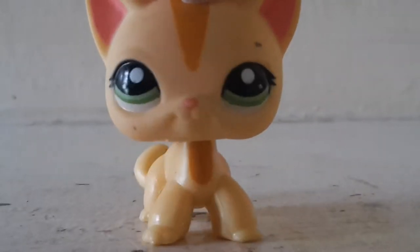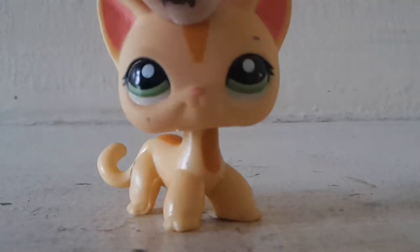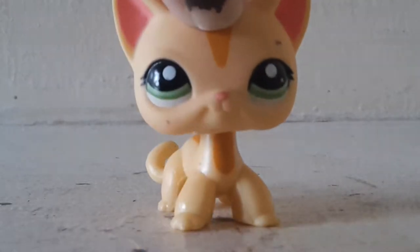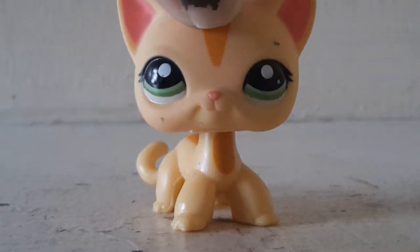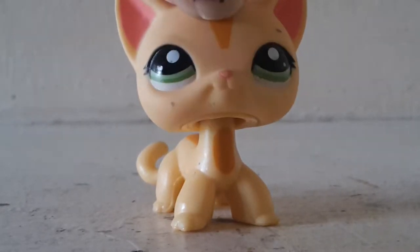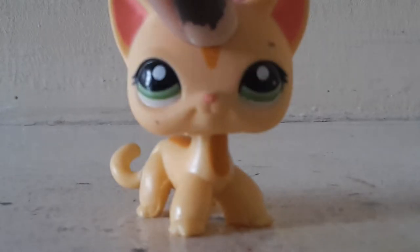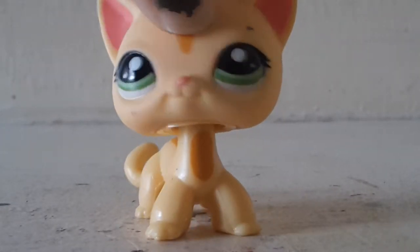Hey guys, it's Senna here. Today I have a huge mystery package. Let me give you a little backstory on the package first. I was scanning through eBay like I normally do and I saw this package — it had loads of LPS and loads of accessories, but the images weren't very good so I could hardly see.